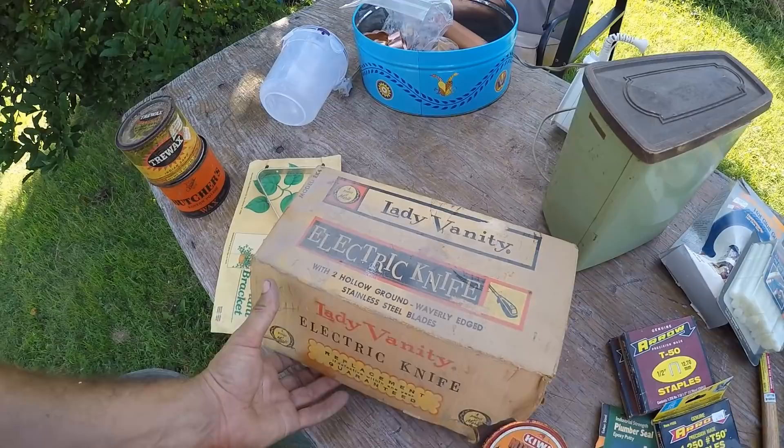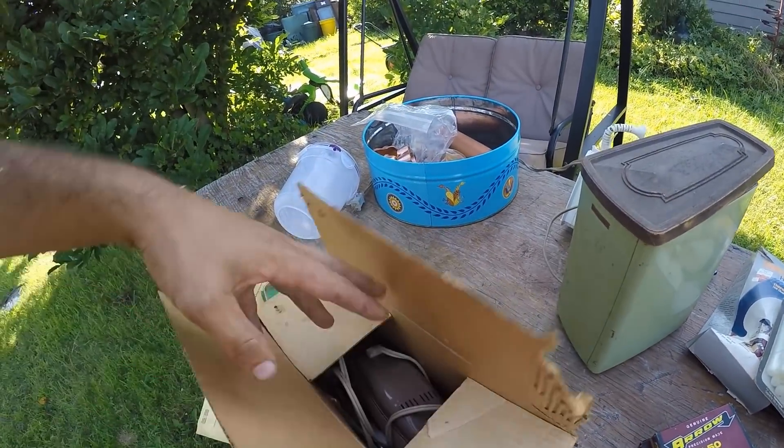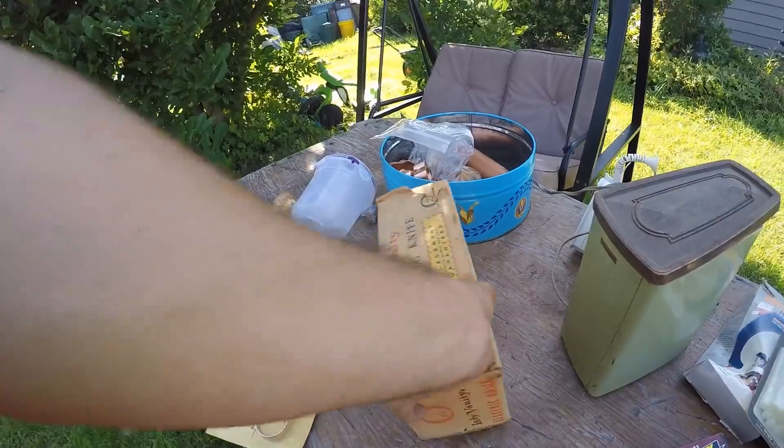What is this? It's an electric knife. I grabbed it because it had its original box. Somebody might buy that.